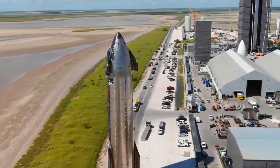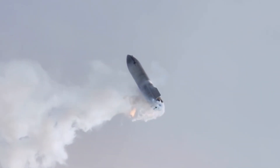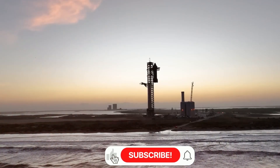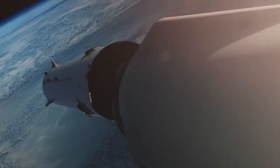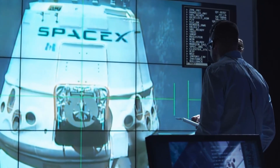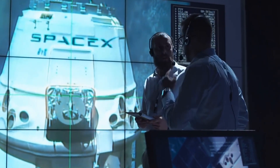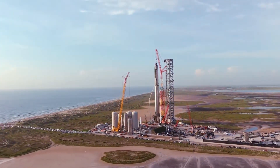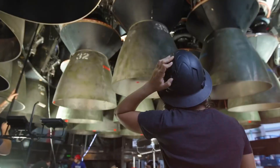At Starbase, the atmosphere is electric. Ship 31, or S31 as the SpaceX team calls it, emerged from its hangar on November 11th, revealing a revolutionary redesign turning heads across the aerospace industry. The most striking change: a completely reimagined heat shield that's not just lighter, but smarter. By reducing the tile count from 18,500 to 17,700, SpaceX engineers created space for something even more exciting — catch-enabling hardware that could revolutionize spacecraft recovery.